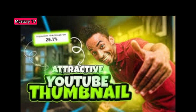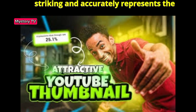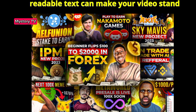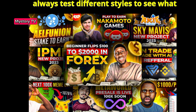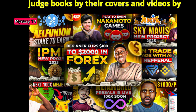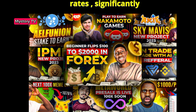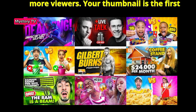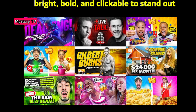Step 2: Create eye-catching thumbnails. Thumbnails matter more than you think — create a thumbnail that's visually striking and accurately represents the content. Bright colors, close-ups, and readable text can make your video stand out in the sea of other videos. Always test different styles to see what works best with your audience. A high-quality thumbnail can significantly increase click-through rate, signaling YouTube to push your video to more viewers. Make it bright, bold, and clickable to stand out from the crowd.